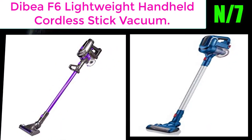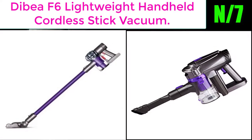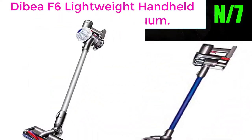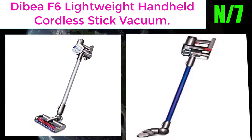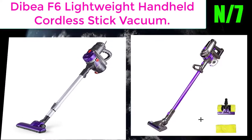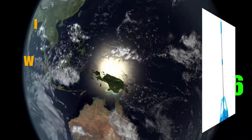Number 7: Broom name - DYSON BF6 Lightweight Handheld Cordless Stick Vacuum. This is a cordless, 2-in-1 handheld design that cleans everywhere without tangling. Its cyclonic filtration system spins dust away from the motor to maintain continuous 5kPa powerful suction.